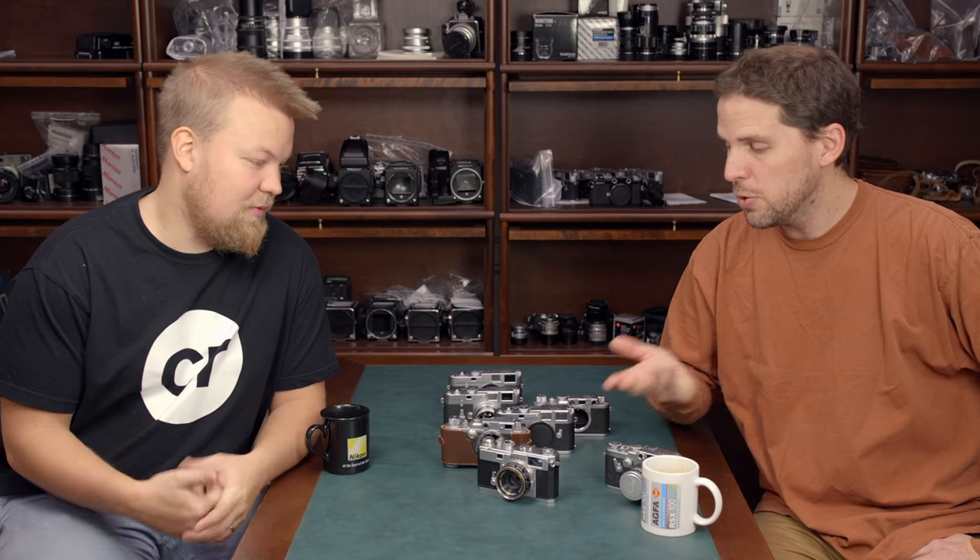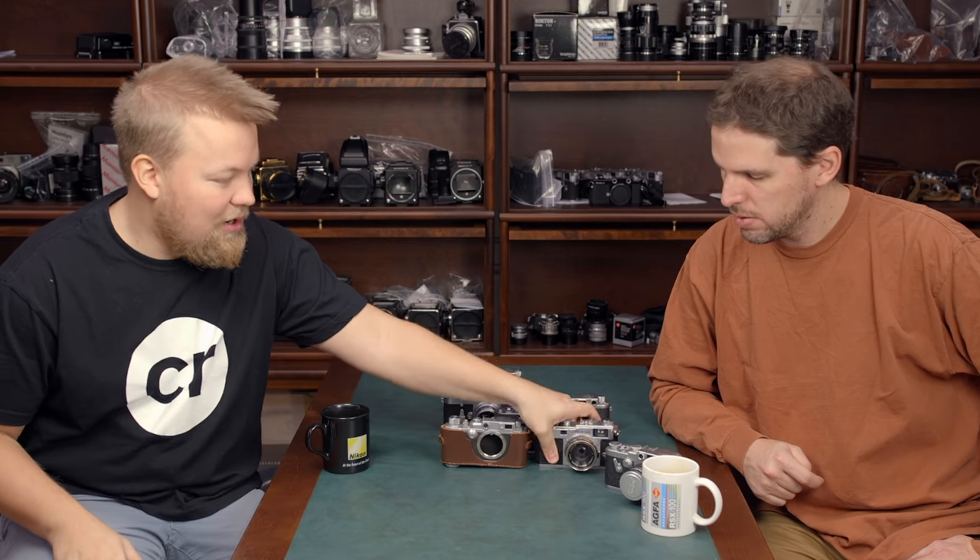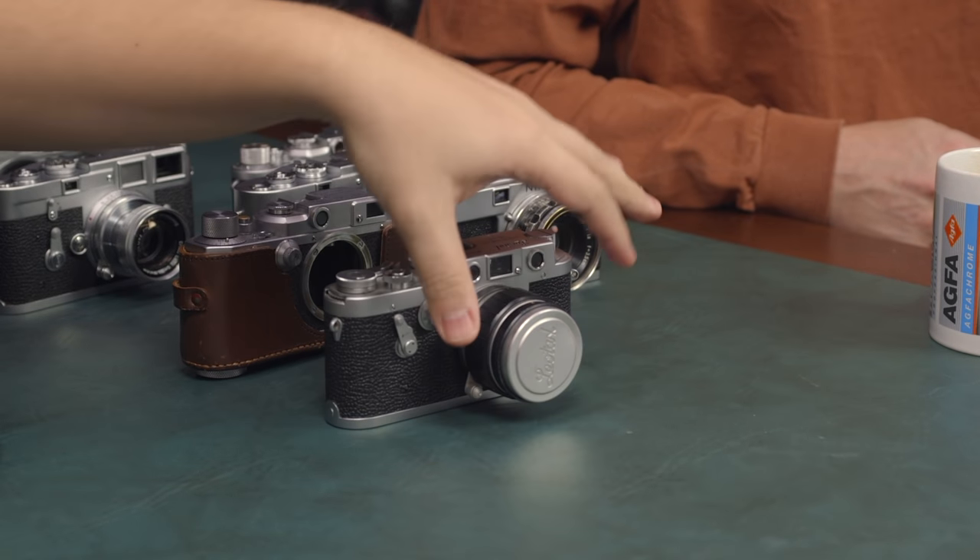If you're looking for a rangefinder without a light meter, the lenses are much cheaper, the bodies are much cheaper, and you can be the 'alternative guy.' Anything that's 70 years old needs a good copy that has been serviced.